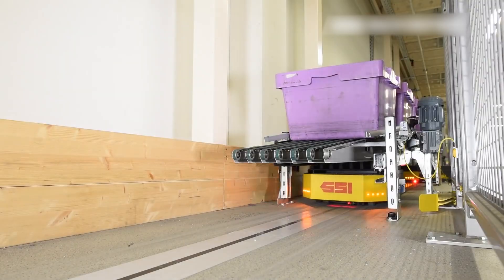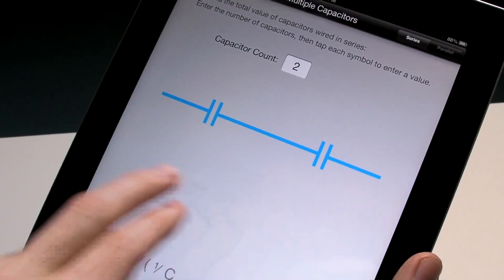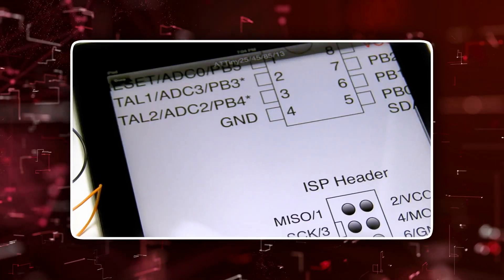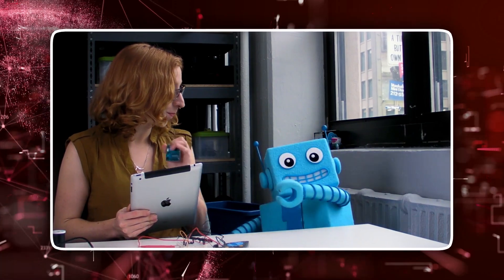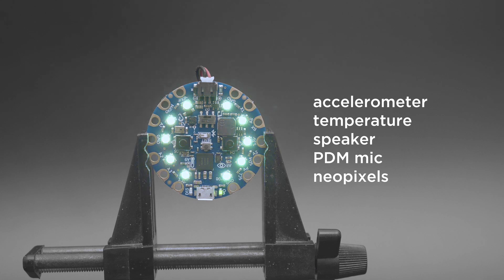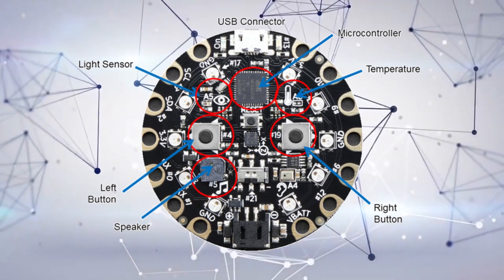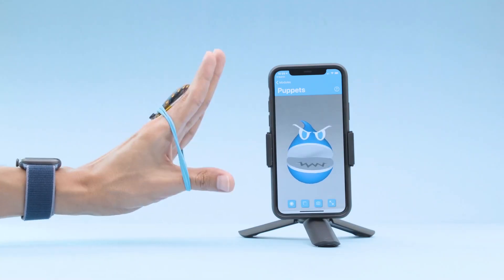Another notable exhibit was Adafruit's Circuit Playground — a colorful collection of LEDs, sensors, buttons, alligator clip pads, and more. Using Circuit Playground, you can build projects in minutes using the drag-and-drop MakeCode programming site, learn computer science via CS Discoveries on Code.org, or jump into CircuitPython, tinyGo, or the Arduino IDE. The Circuit Playground Express supports CircuitPython, MakeCode, and Arduino, and features a powerful processor, 10 NeoPixels, a mini speaker, infrared receiver and transmitter, two buttons, a switch, 14 alligator clip pads, and sensors including capacitative touch, infrared proximity, temperature, light, and motion.